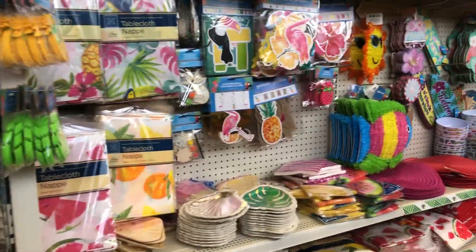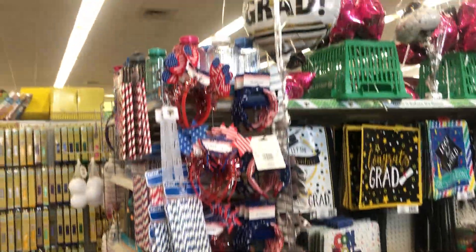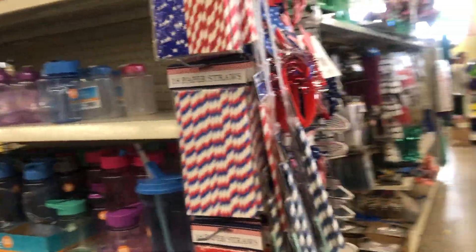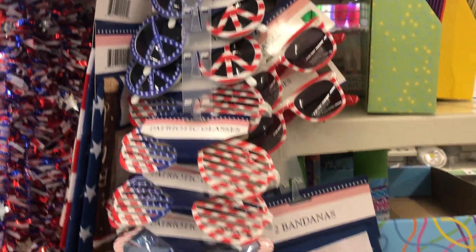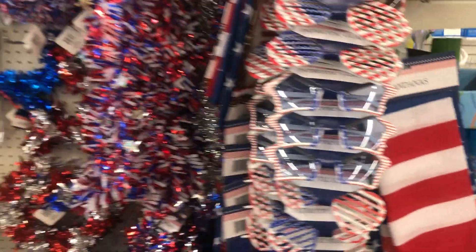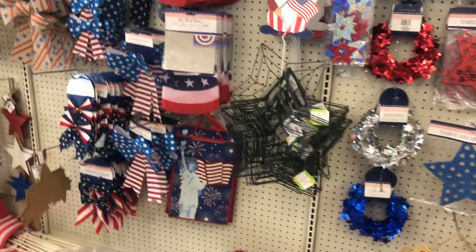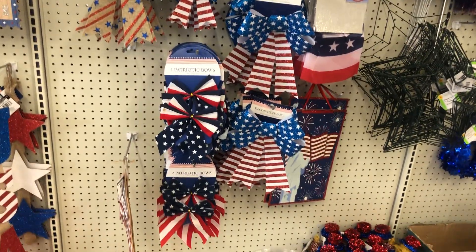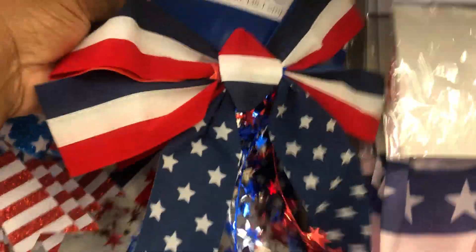It hasn't been this good in a while, guys — I haven't seen this much good stuff in a long time. They also have 4th of July items here at this Dollar Tree as well. These are the headbands, they have all the paper straws — you get 18. We have the sunglasses and bandanas.